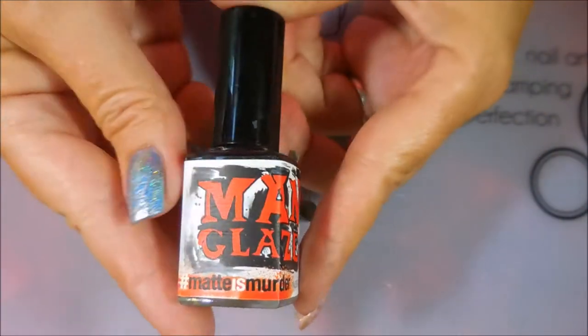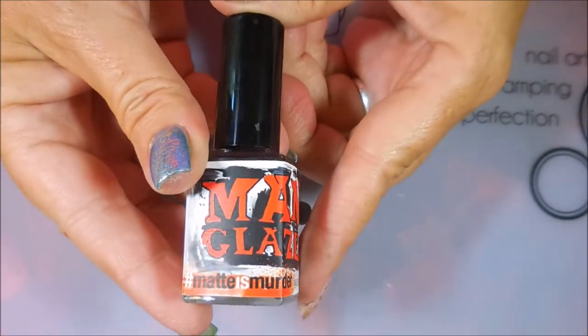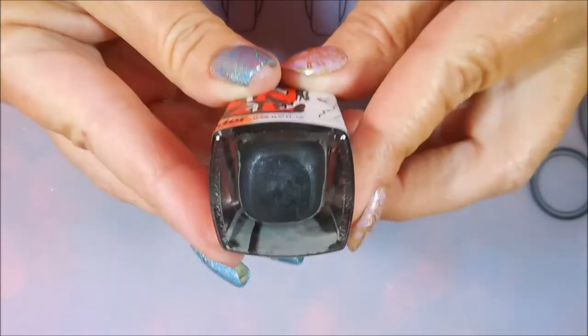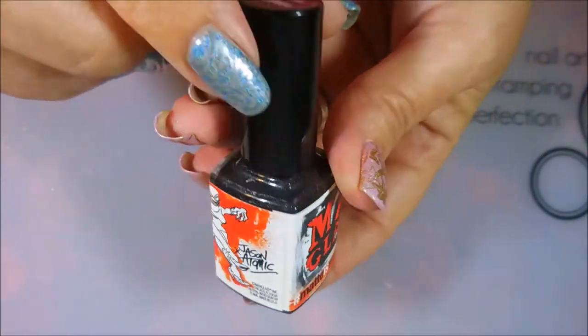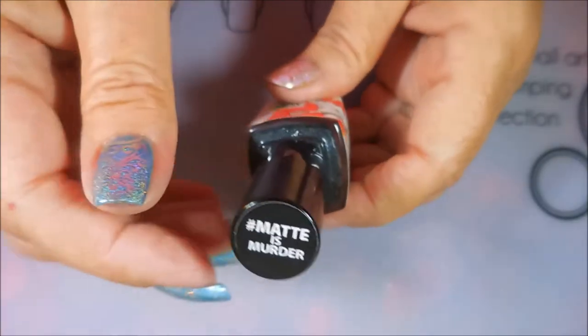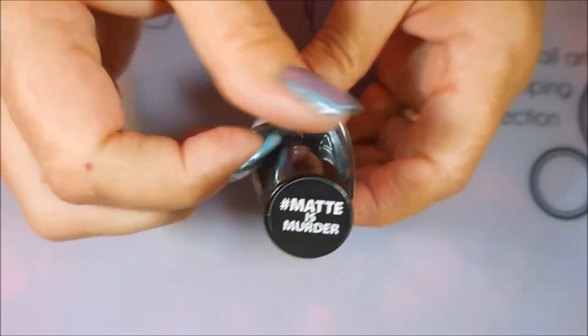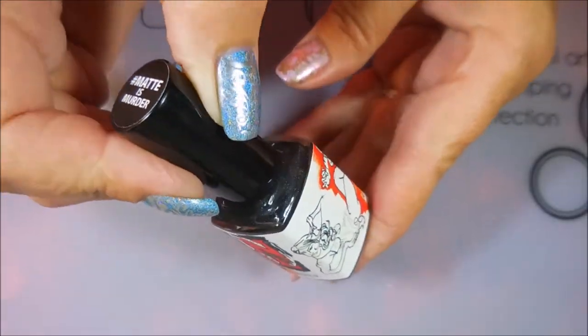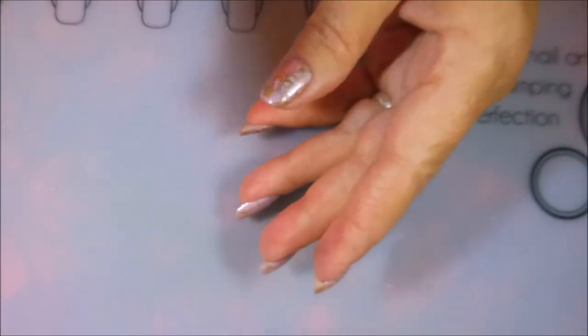Then the next one I have is Man Glaze, and this is Matte as Murder, and it's a black matte polish. Not much to say there, and I had to pick this one up — Matte as Murder — because, oh my gosh, polish. Just raved and raved and raved about this polish. Had to have it, and it is an insanely beautiful polish. It's a one-coater. Beautiful.